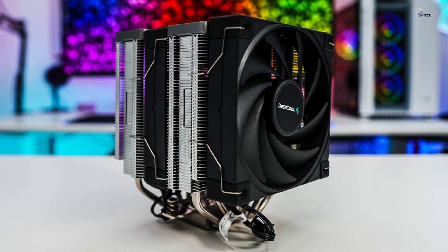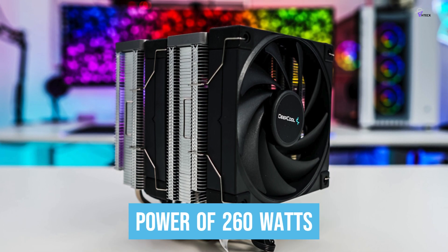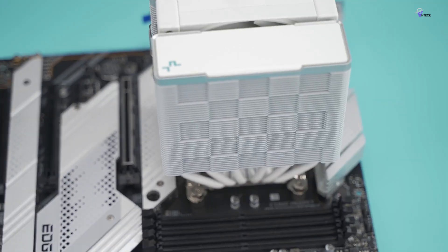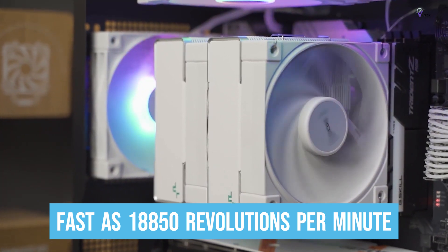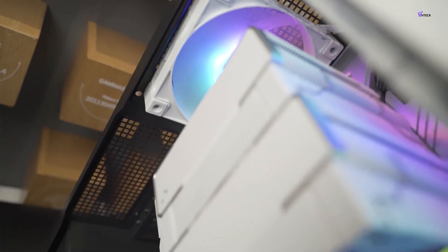The cooler has a maximum heat dissipation power of 260 watts and improved airflow to keep temperatures low during demanding system applications. Additionally, it comes with two 120mm PWM fans that can run as fast as 1,850 revolutions per minute at full load, while operating under noise levels of 28 dBA.